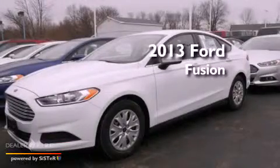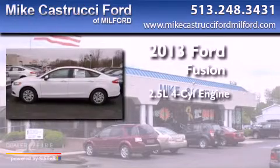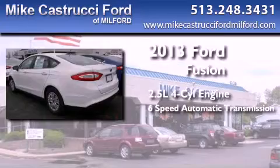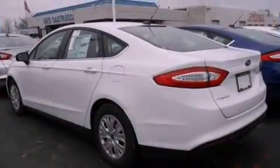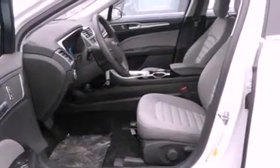This is a brand new 2013 Ford Fusion. It features a 2.5-liter four-cylinder engine and a six-speed automatic transmission. With an EPA estimated rating of 34 miles per gallon on the highway, this vehicle pays off in the long run.